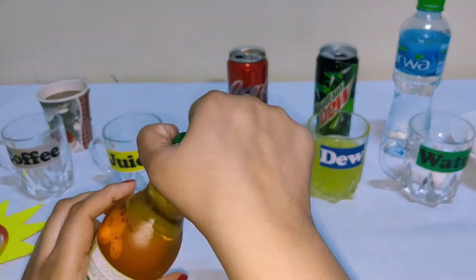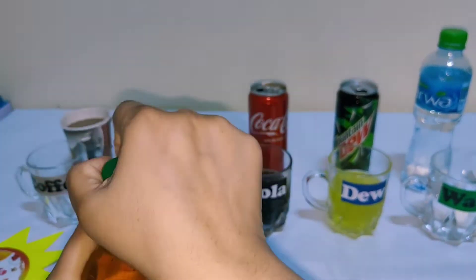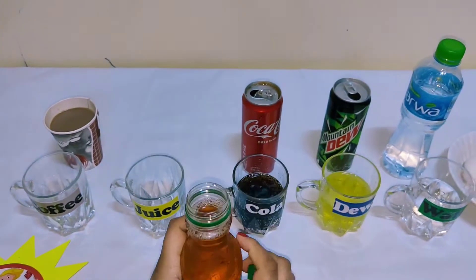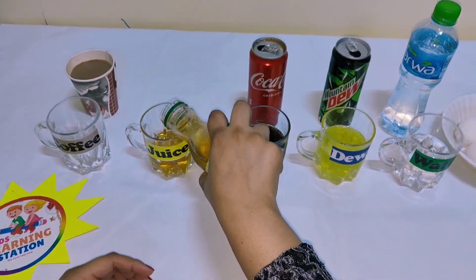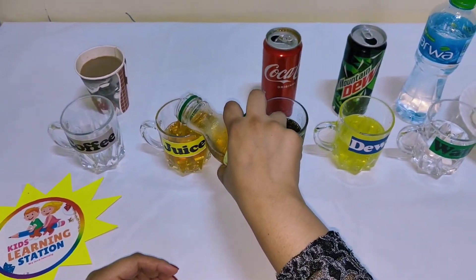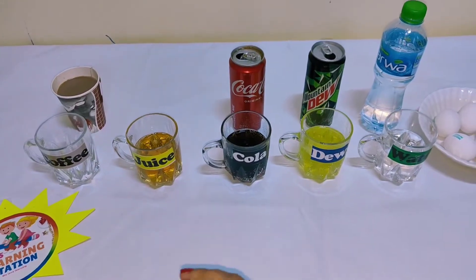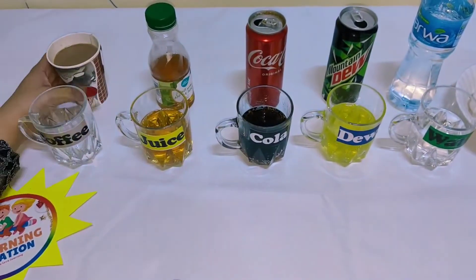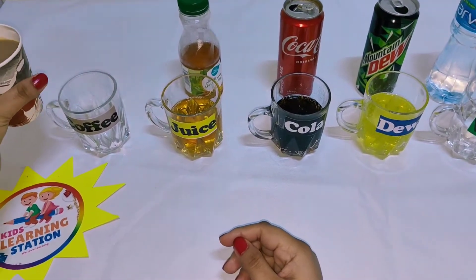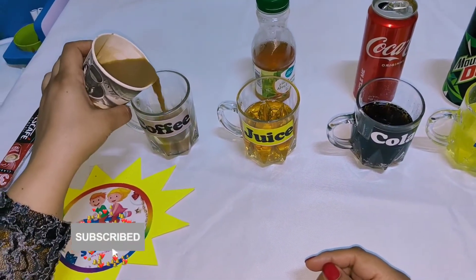Now taking the apple juice and pouring the same amount. Now the last one is the coffee. You can use many sugar drinks — it's up to you — but I took only four here.